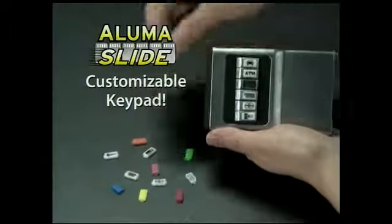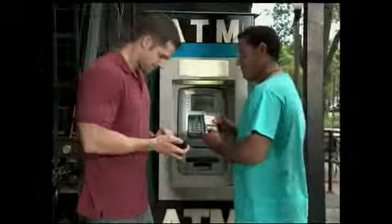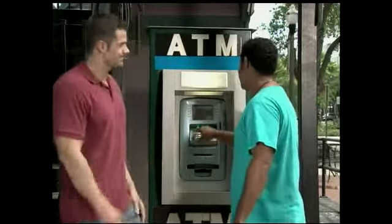Best of all, AlumaSlide lets you customize the keypad to exactly what's in your wallet. No more fumbling through your cards in public. AlumaSlide's push-button design guarantees you'll be the fastest draw at the ATM.